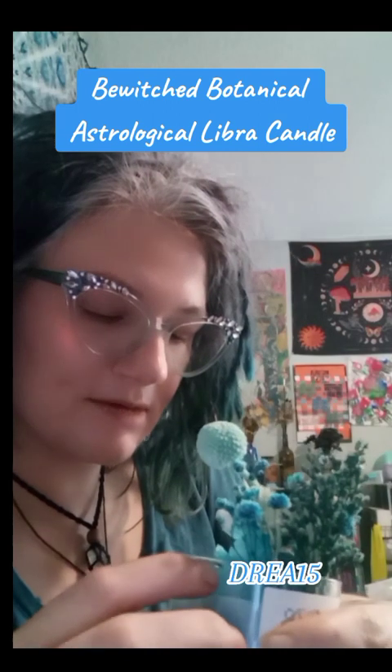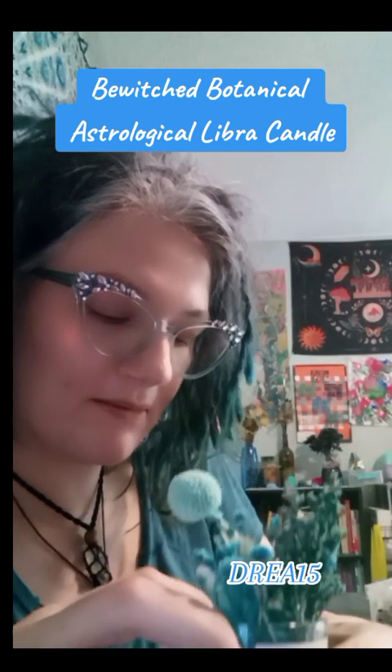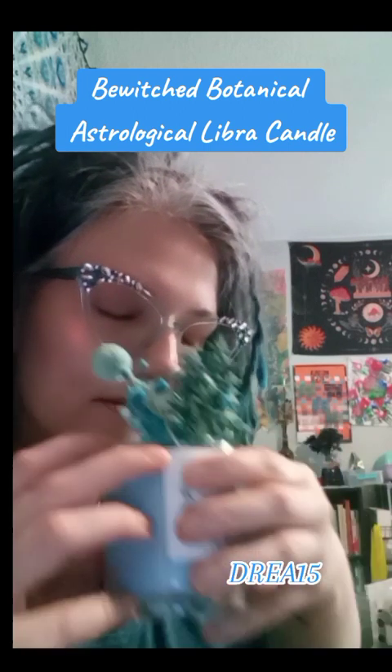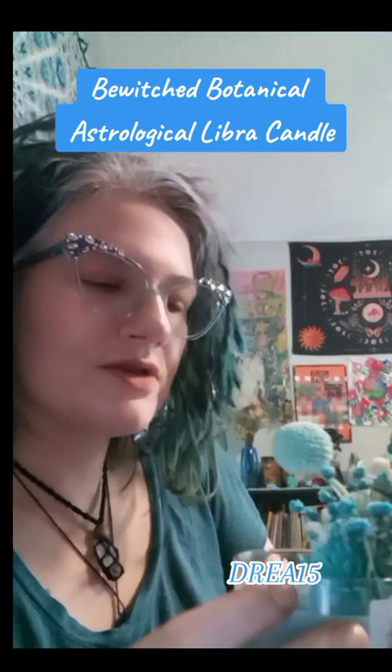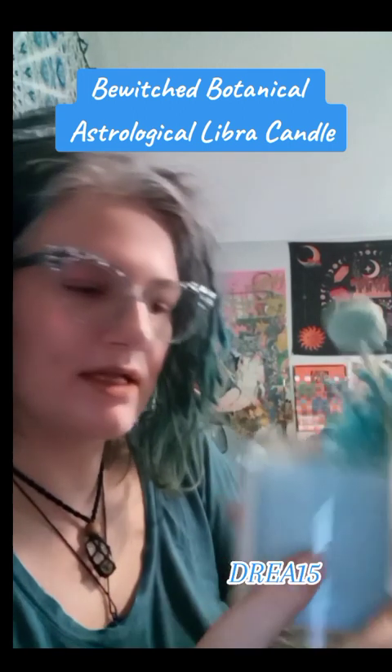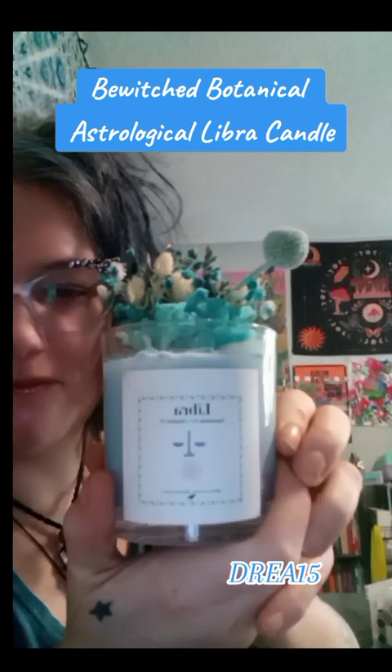It has these sparkles, little sparklies on top, a little charm. It smells so good. Even the dried flowers. And it's my favorite shade of blue.